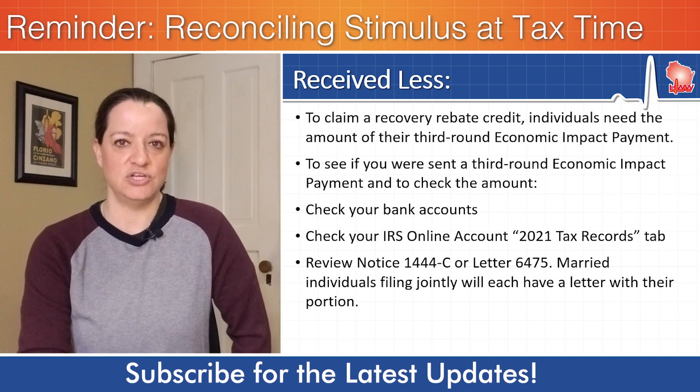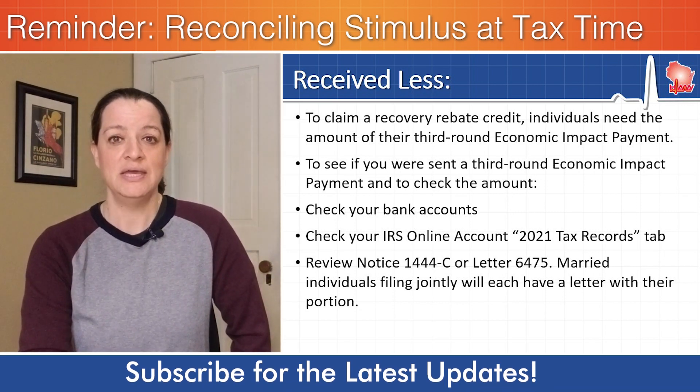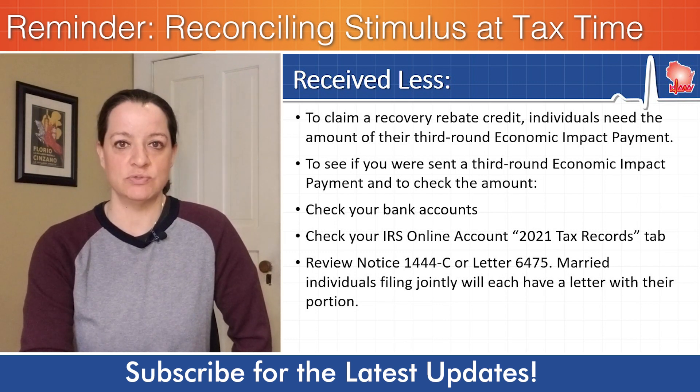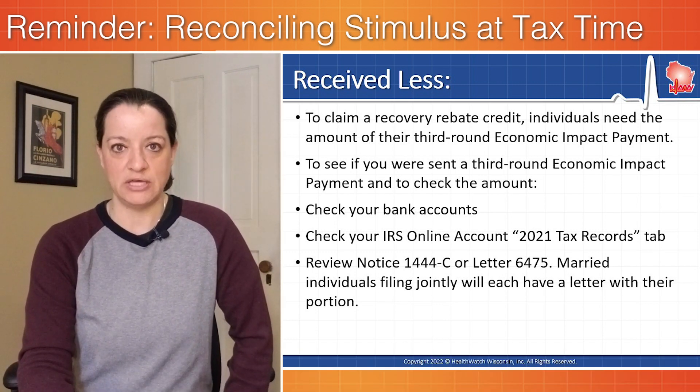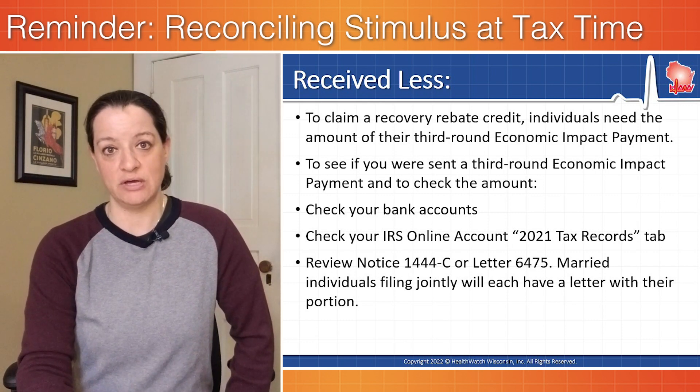If you received less than you thought you were entitled to, the IRS tells us one of the most important steps is to find out how much you did receive. The exact dollar amount will be important. The balance of the stimulus payment then will be the recovery rebate credit.